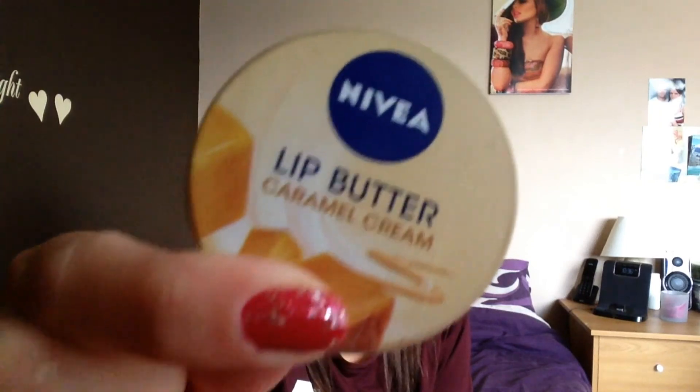For lips — because I get cold sores quite a lot, I get them when I'm ill and when the weather changes, and it just so happened I got ill when the weather changed — I ended up with one on each side, which you may have seen in my previous video. I've been glued to the Nivea Lip Butter in Caramel Cream, which has almond oil in it, or my Body Shop lip butter — although I can't actually find it; I'm pretty sure my daughter has stolen it.